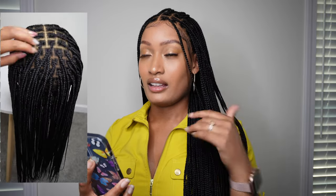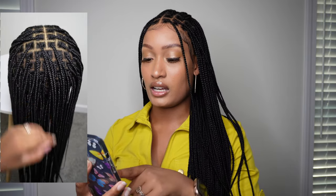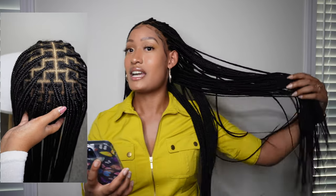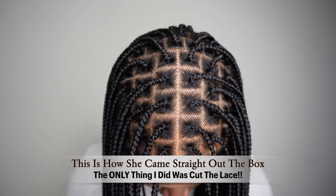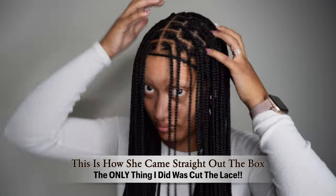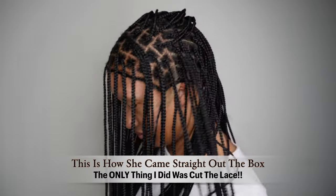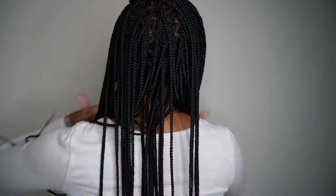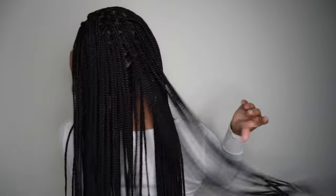Now for the full specs of this wig: it is a full lace wig, glueless like I mentioned. The lace color is light brown and the length is 30 inches — yes, 30 inches. I struggled getting full-frame photos and video clips of it because she is that long, giving inches and full summer vibes. The hair color is a natural 1B, and hair density is standard — for me that's 150. It definitely does not feel or look thin.